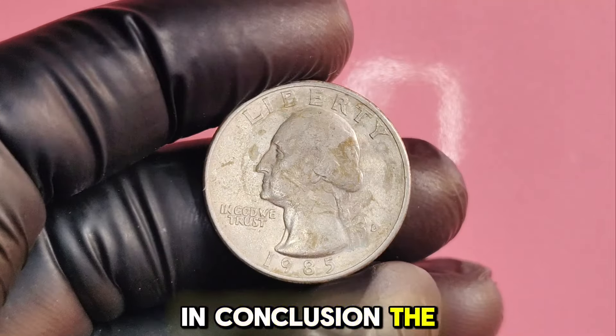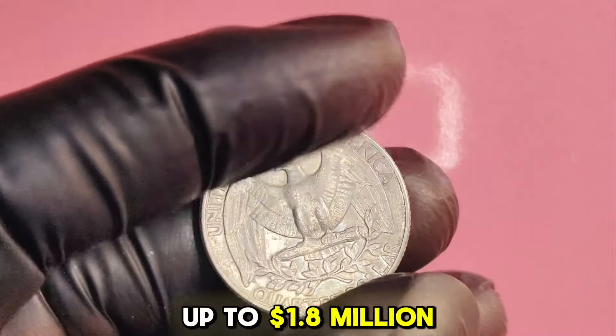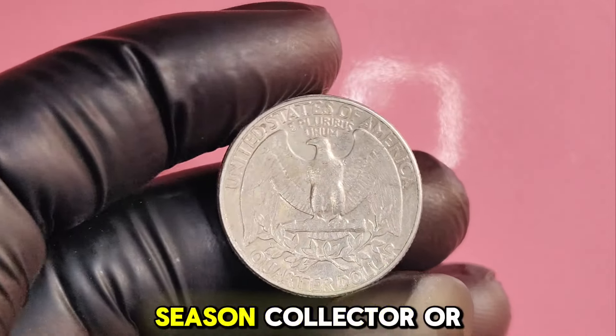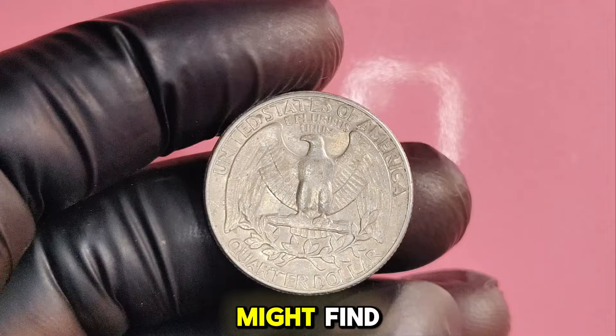In conclusion, the 1985D Washington quarter can potentially be worth a fortune — up to $1.8 million in rare cases. Whether you're a seasoned collector or just starting, it's always worth examining your change. Who knows what hidden treasures you might find?